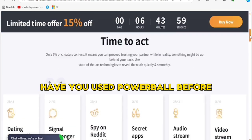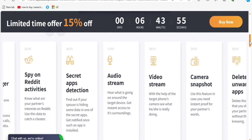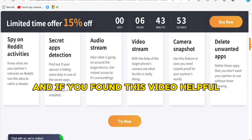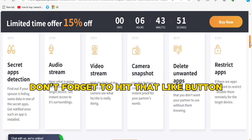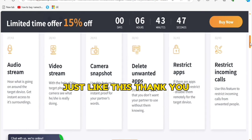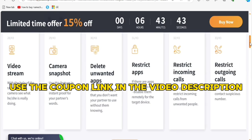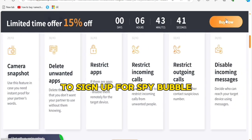That's it for my honest review of SpyBubble. Now it's your turn — what do you think? Have you used SpyBubble before or are you considering using it? Let me know in the comments. If you found this video helpful, don't forget to hit that like button and subscribe for more in-depth reviews. Thank you, and remember to use the coupon link in the video description to sign up for SpyBubble.